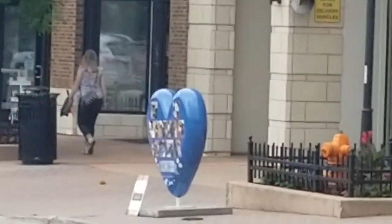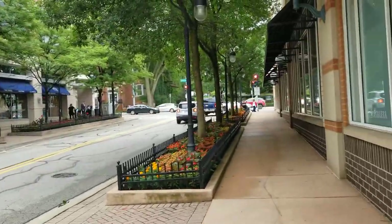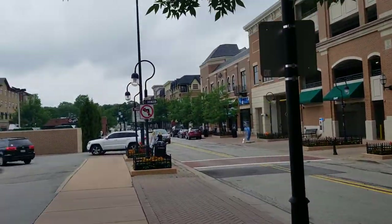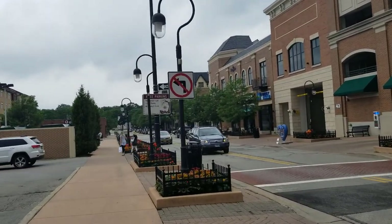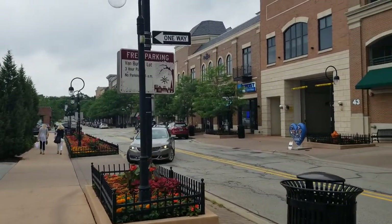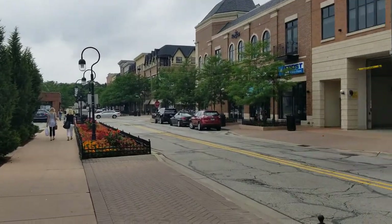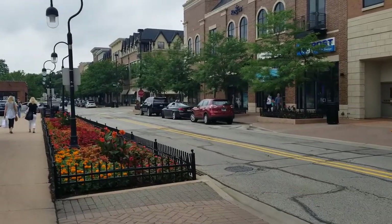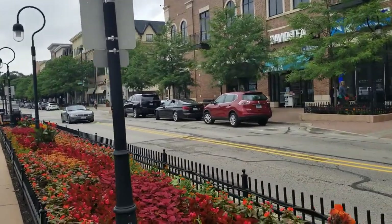There's another heart statue way down there. I'm thinking about going this way. I hear something — that sounds like a supercar. It could be that '98 NSX that some guy pointed out in the comments. Thank you, by the way — I couldn't identify that car.